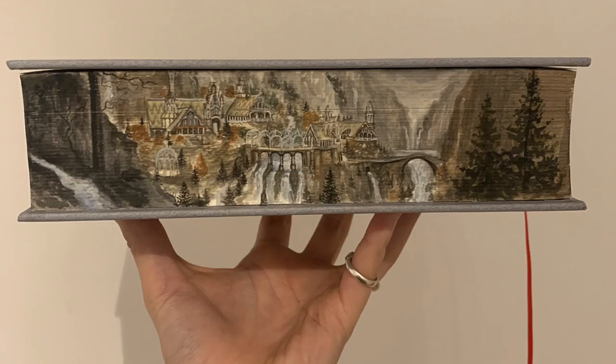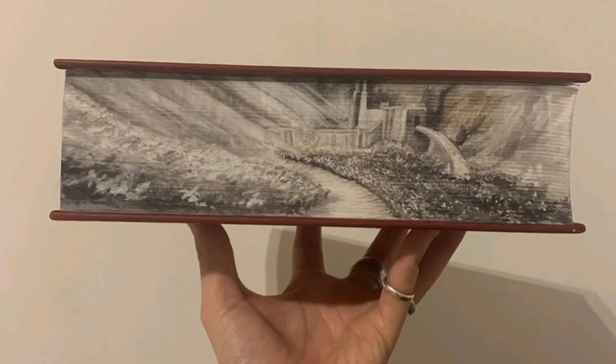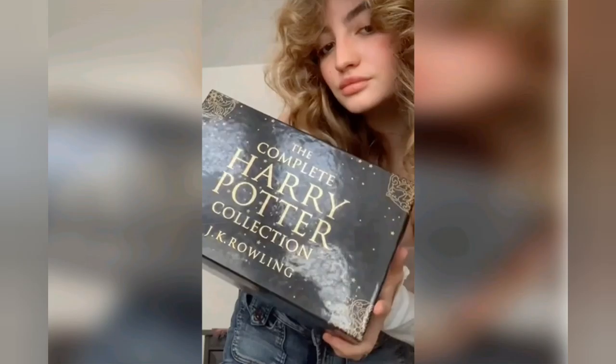An art history student has gone viral on TikTok for her incredible artwork — beautiful paintings on the edges of book pages. Maisie Jackson, 22, from England, has posted numerous videos on her TikTok account at Maisie underscore Matilda, showing her intricate work, called Fore-Edge Painting, on copies of literary classics such as the Harry Potter series, The Lord of the Rings trilogy, and the Dune trilogy.